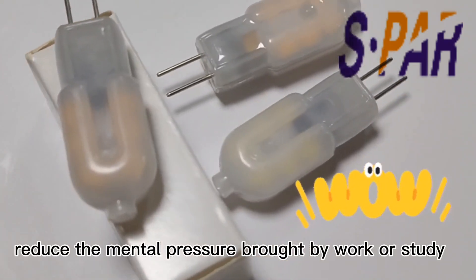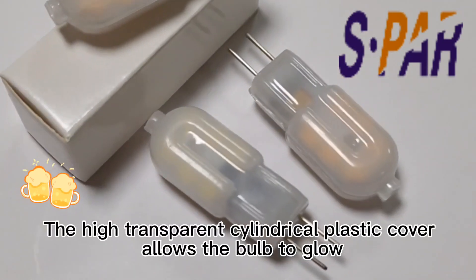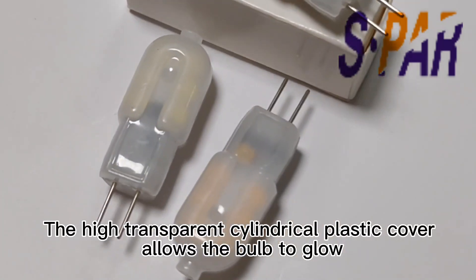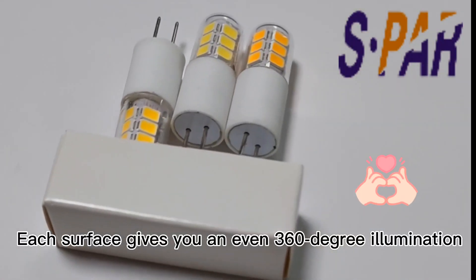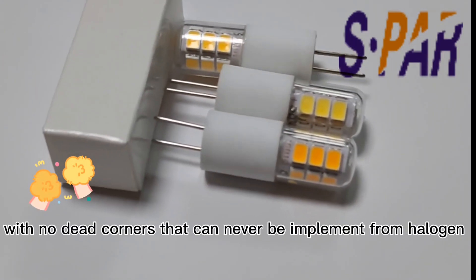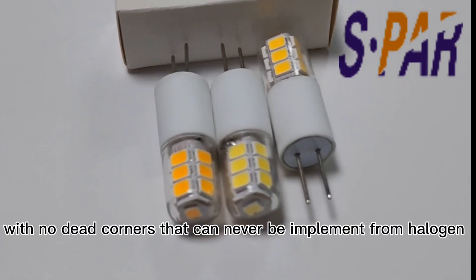It helps reduce the mental pressure brought by work or study. The high transparent cylindrical plastic cover allows the bulb to glow across each surface, giving you an even 360 degree illumination with no dead corners — something that can never be achieved with halogen bulbs.